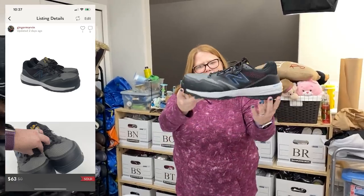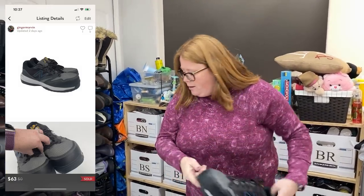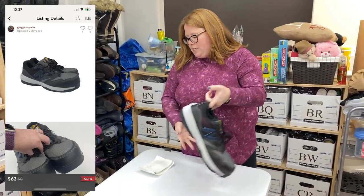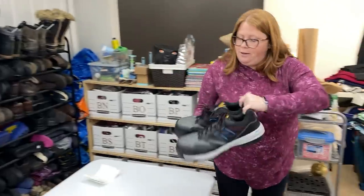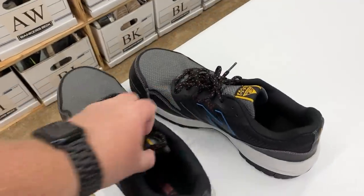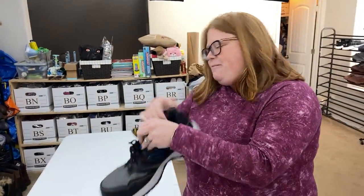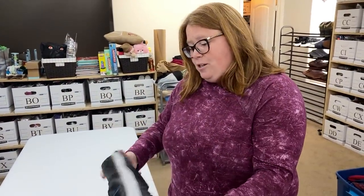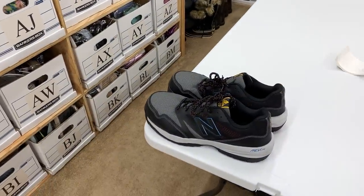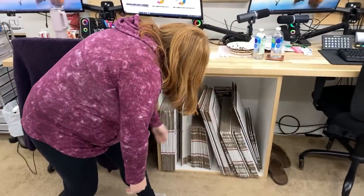Sold these New Balance — they're like a composite toe work shoe, really nice. I did pay up for these at Goodwill for $16.99, but they sold on Posh for $63 with discount shipping, so almost a $40 profit. They were a size 15, 4E wide. That's probably a hard-to-find size. They look brand new. When I was a working man, I would have loved to wear those in my size — I'm not a 15.